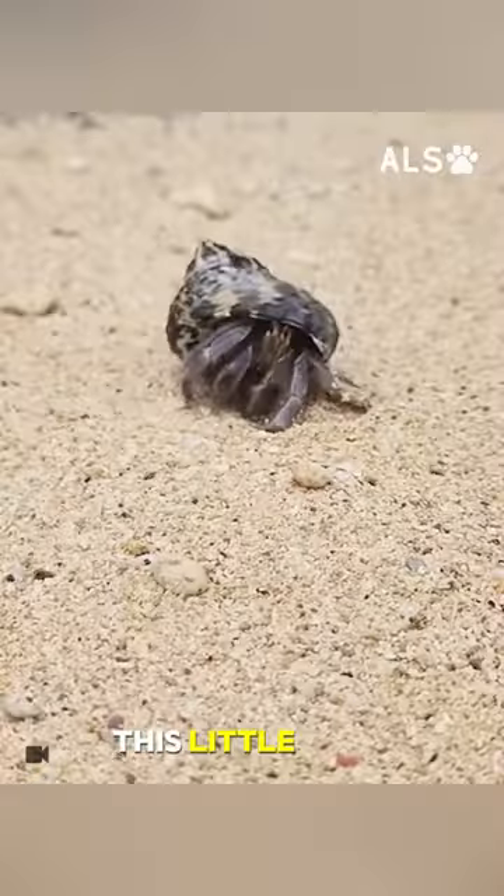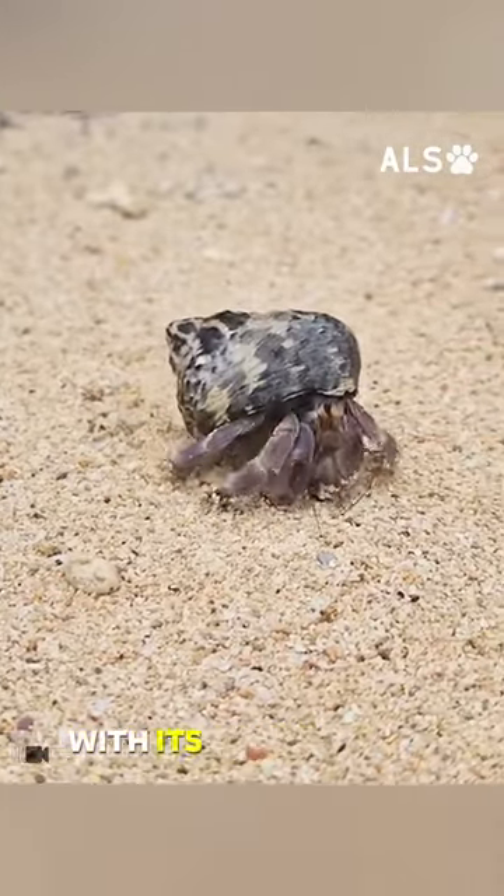Thanks to the man's kindness, this little crab is now ready to embark on new journeys with its proper shell.